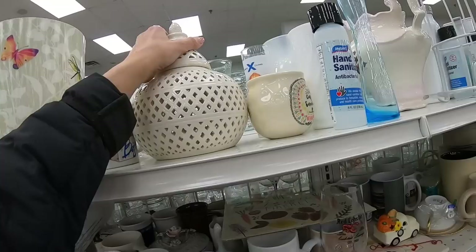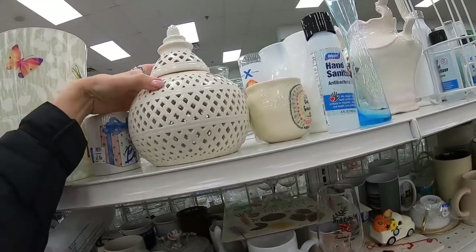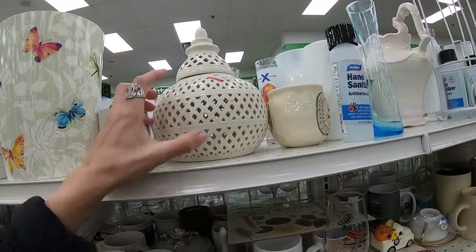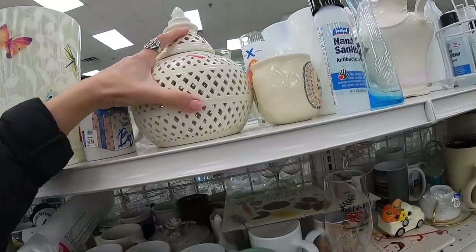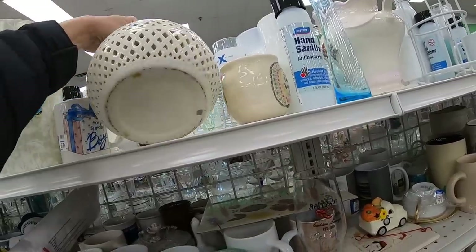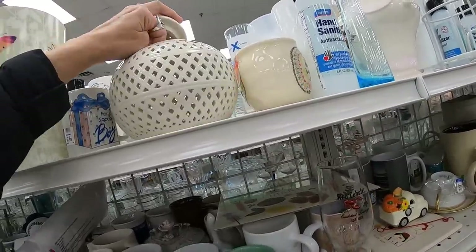This has a crack. I imagine a candle goes in this — $3.99. If that wasn't cracked I would consider it; it's quite pretty. Let me see if I can turn it over. Made in China — surprise, surprise.